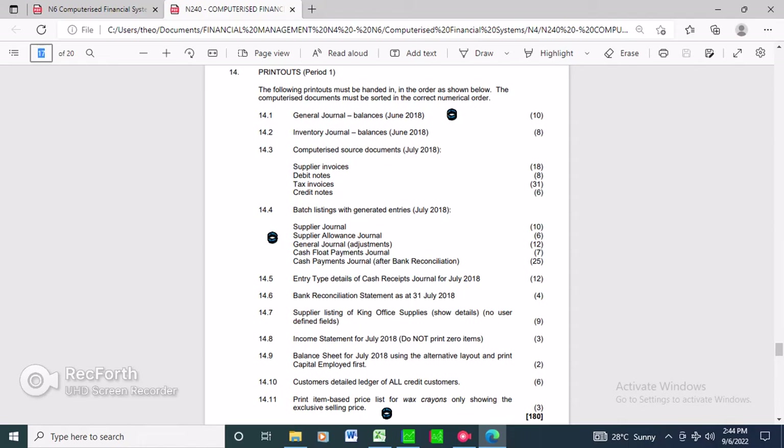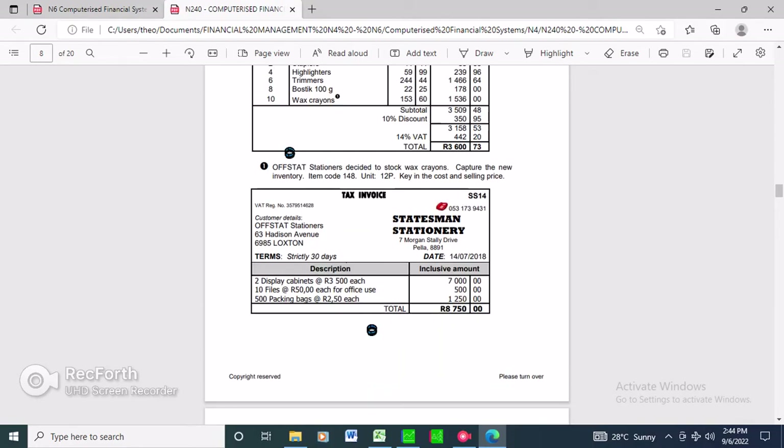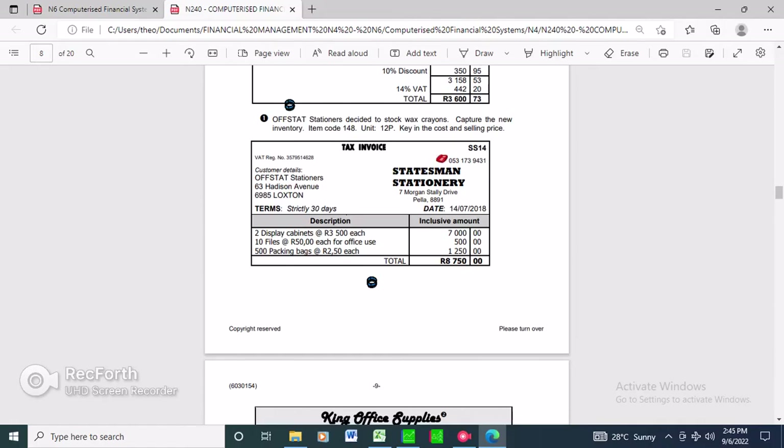Under page 8, as you can see, this is your suppliers invoice. We're going to focus on the statement stationery. As you can see, under this invoice we appear as a customer of States Main Stationery. Yes, we are a customer to States Main Stationery because we bought this stock to use in the business. You can see the VAT number, invoice number, telephone, customer details, supplier name, address, terms, description, amounts, and totals.